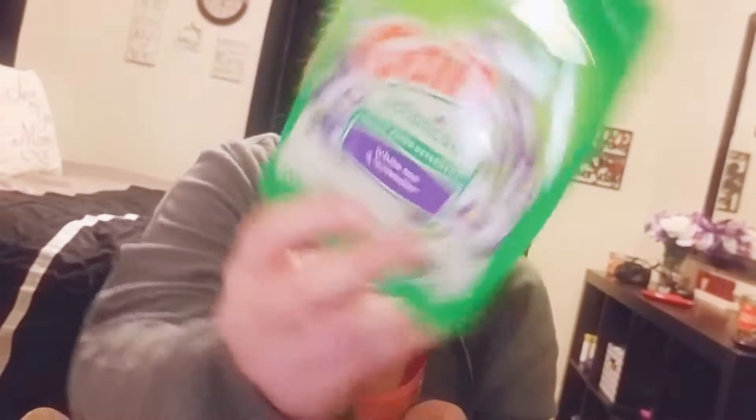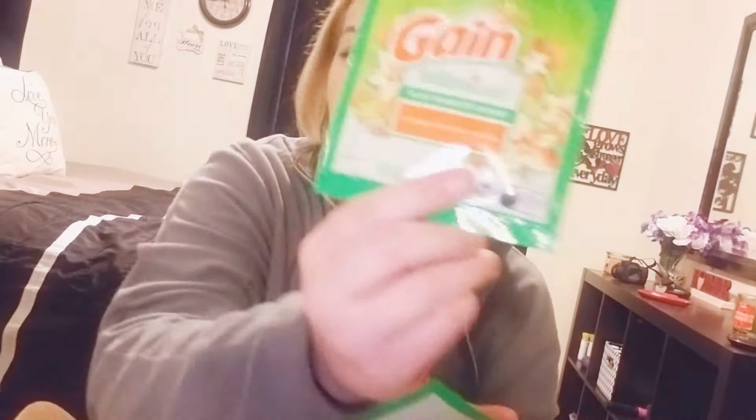The next thing in here are two samples of Gain Botanicals. The first one is white tea and lavender, and the second is orange blossom vanilla. These are both one-use samples — great for when you forget to buy laundry detergent like me.